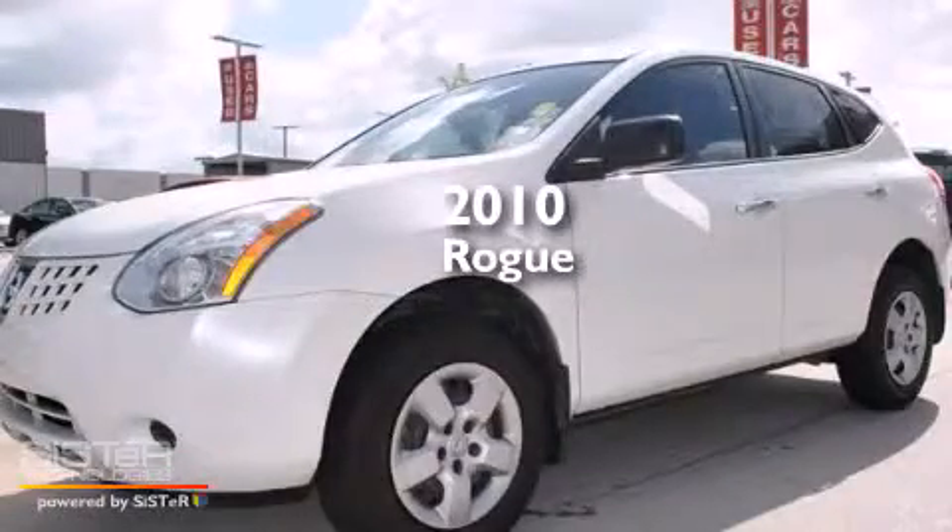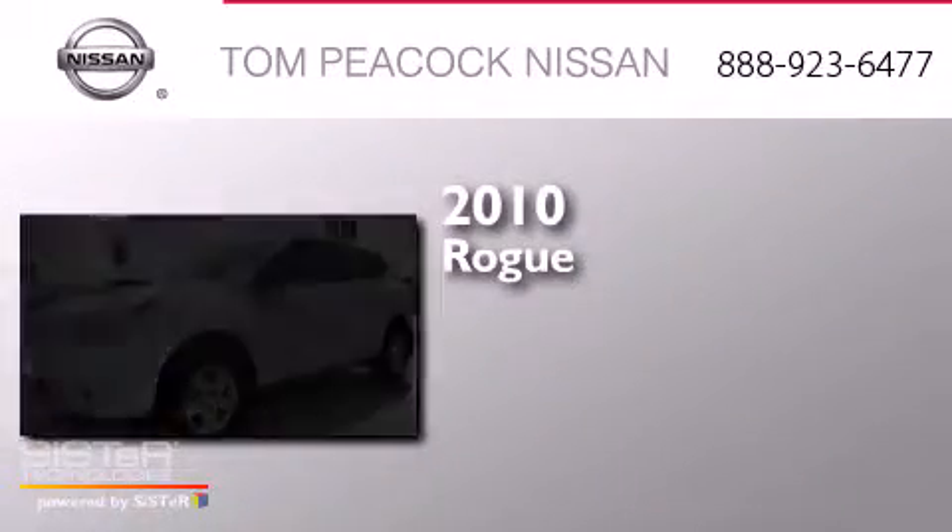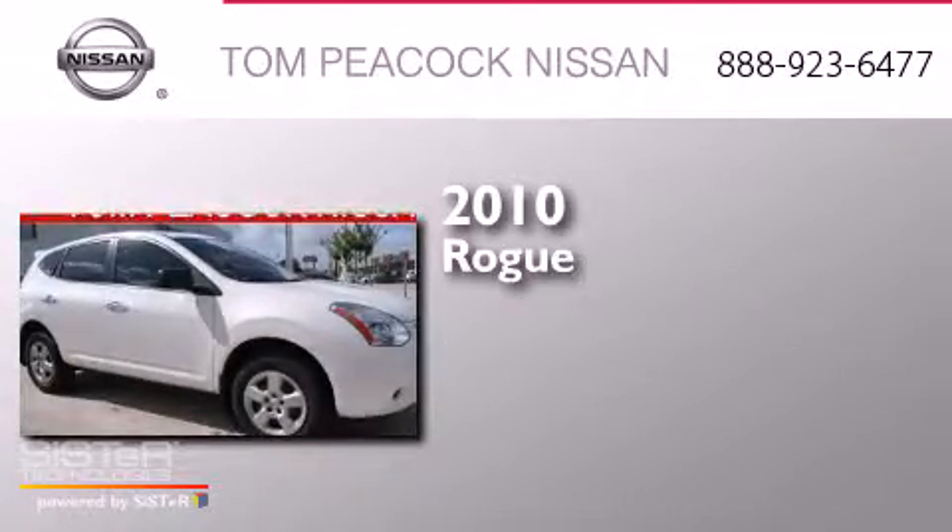This is a 2010 Nissan Rogue. It has a four-cylinder engine and an automatic transmission.